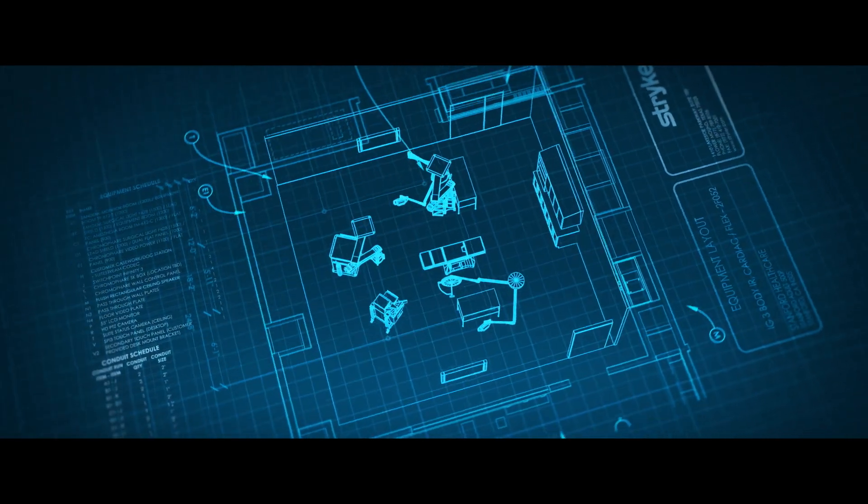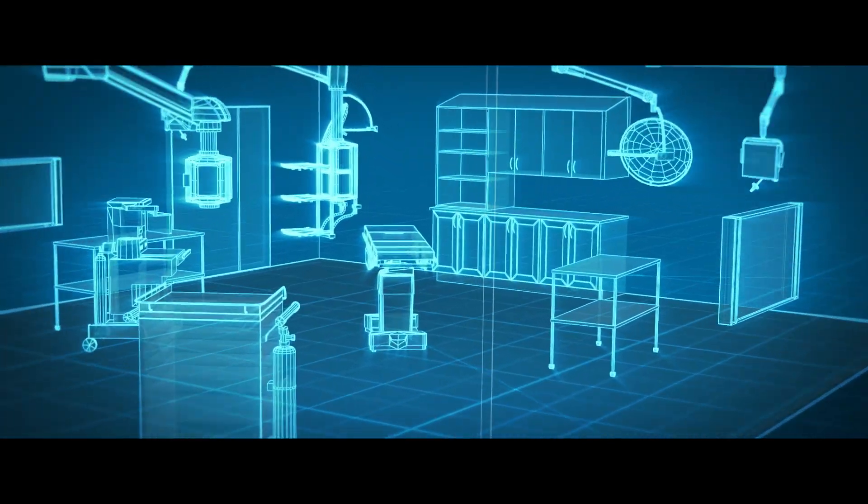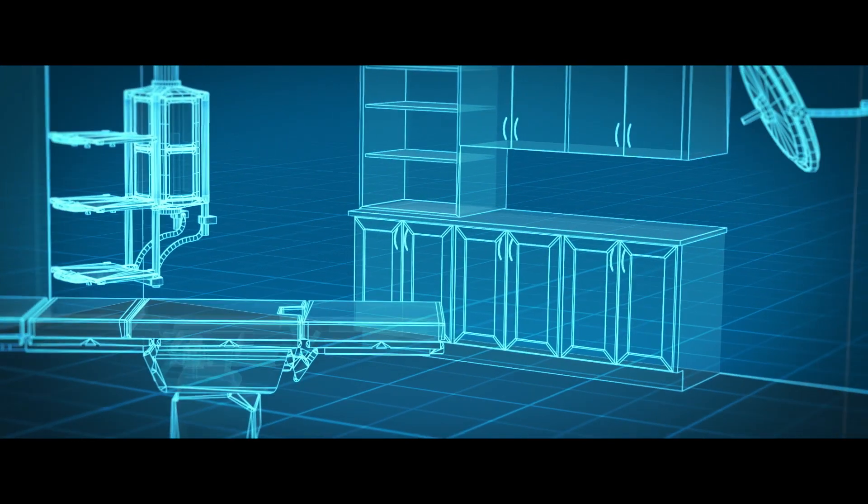In the OR, we have to make sure that everything is in close proximity, that surgeons are not having to reach for something to operate on the patient. In the design process, you need to make sure that you have enough space for all of that movement.